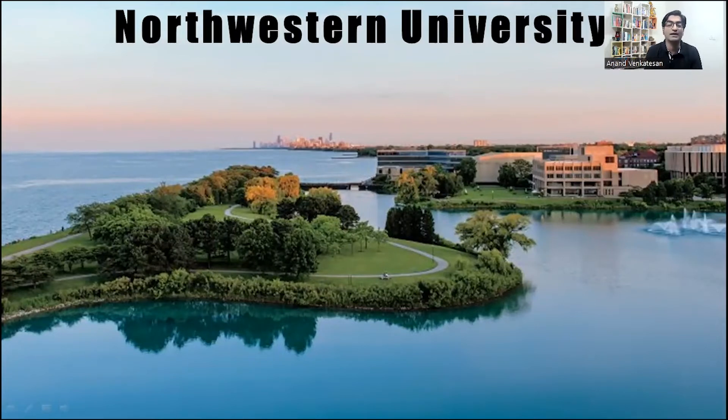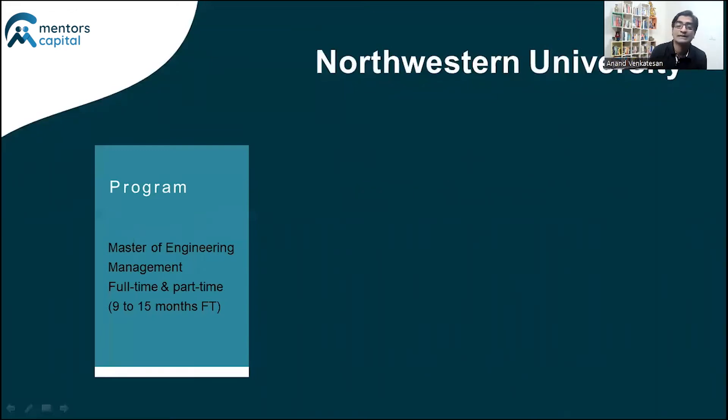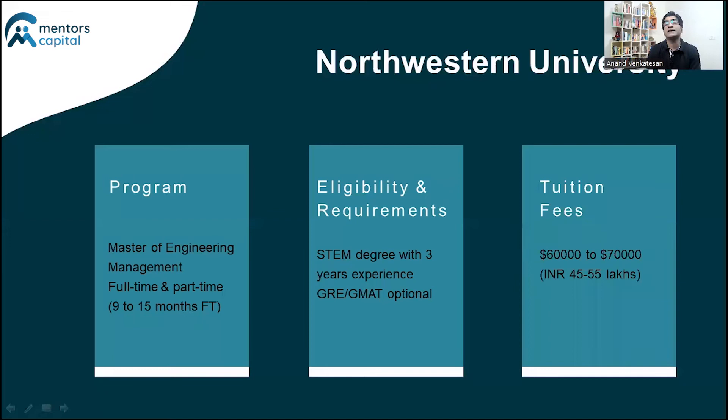The second school is Northwestern University, again a very popular Ivy League university in the US. Northwestern offers a Master of Engineering program with many tracks, and you can study it either as a full-time or part-time student. The eligibility is a little less stringent than MIT — about three-plus years of experience. GRE or GMAT is optional, but the GPA requirement at both MIT and Northwestern is pretty stringent, around 3.2 to 3.3 out of 4.0 at a bare minimum. Tuition is similar to MIT, about $60,000–$70,000 USD, roughly 40–50 lakhs.